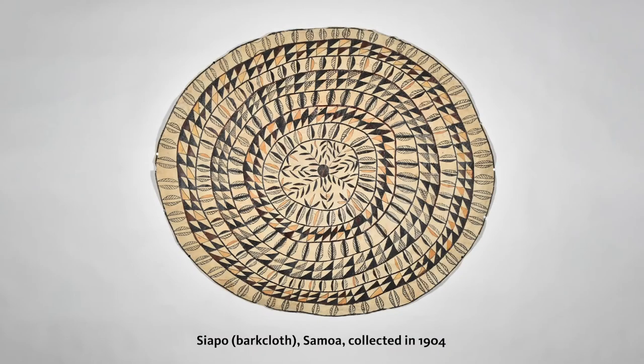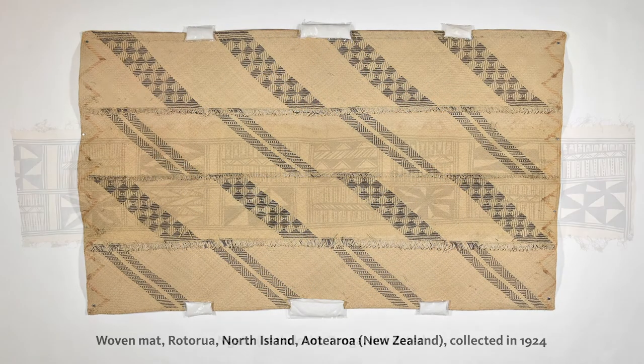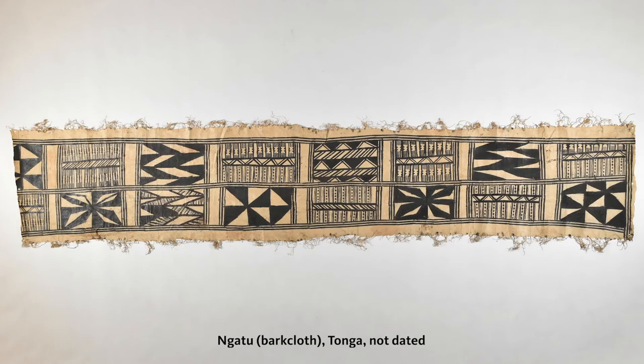The museum has embarked on an initiative to provide better access to the tapa cloths and woven mats in our care through digitizing each object and creating an online exhibition.